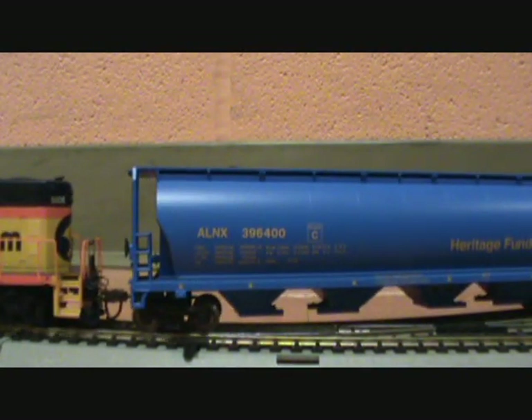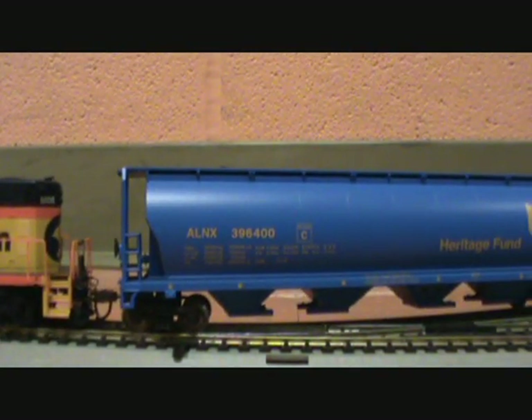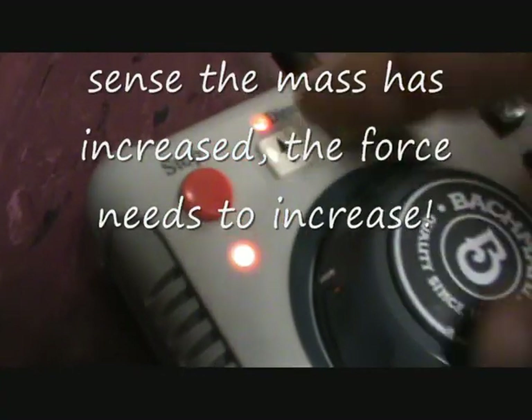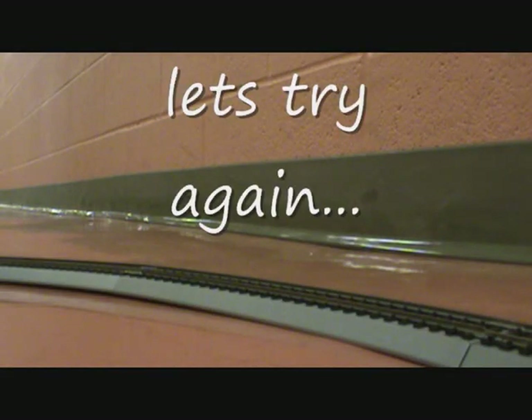I got some trains laying around. How about get them back in use? Two different cars. You can show one car without any extra mass on it. You can come and look at it.